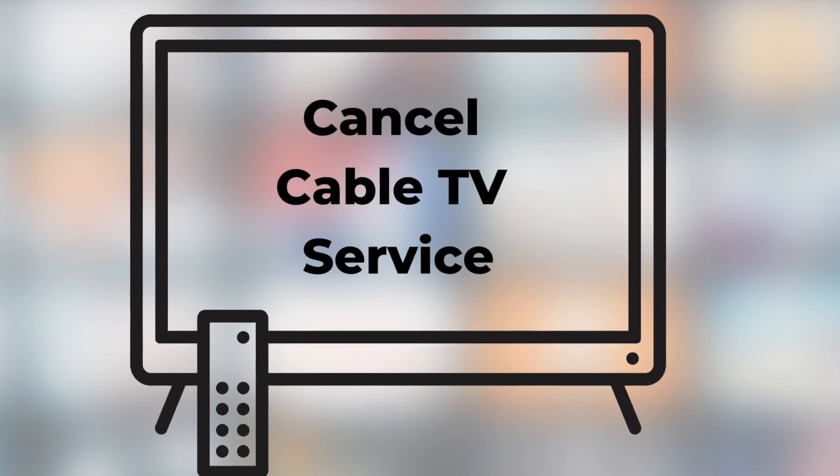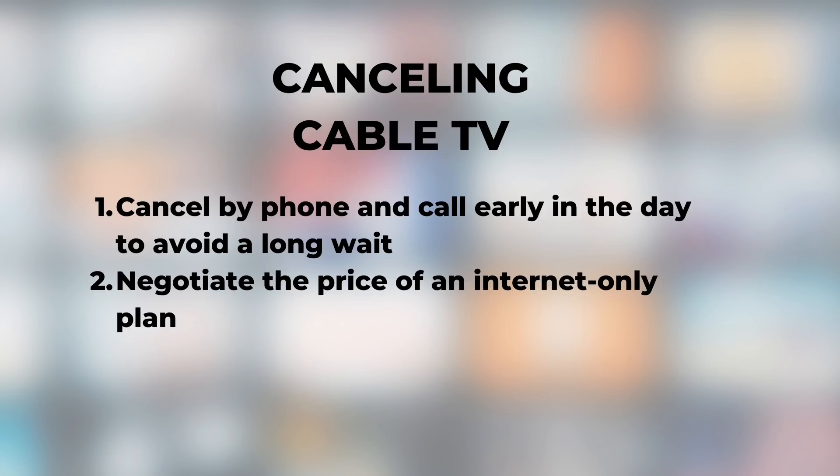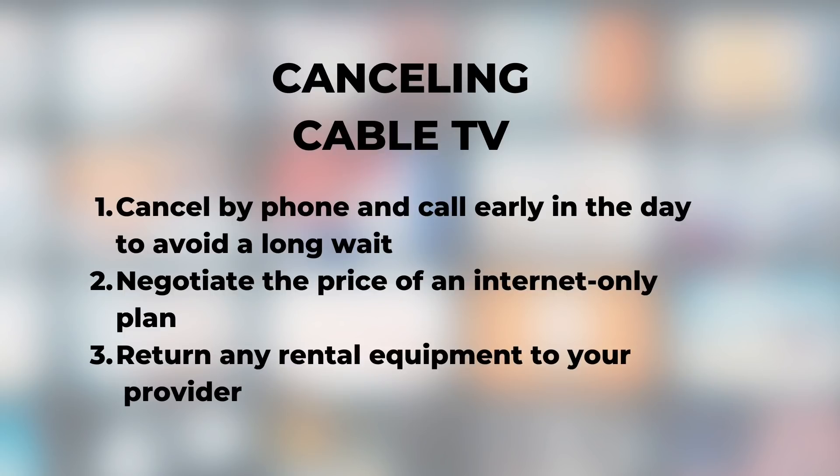Step six: cancel cable TV service. After you've tried out YouTube TV and perhaps other live TV streaming services, it's time to call your cable TV provider and tell them you want to cancel. I recommend canceling by phone and calling early in the day for a shorter wait time. During that call you may be able to negotiate a lower price on an internet-only plan — if you have a competing offer from a phone company, mention it. Once you've dropped cable TV, make sure you return any rental equipment to your provider to avoid additional fees. Congratulations — you've officially cut the cord and switched to streaming.